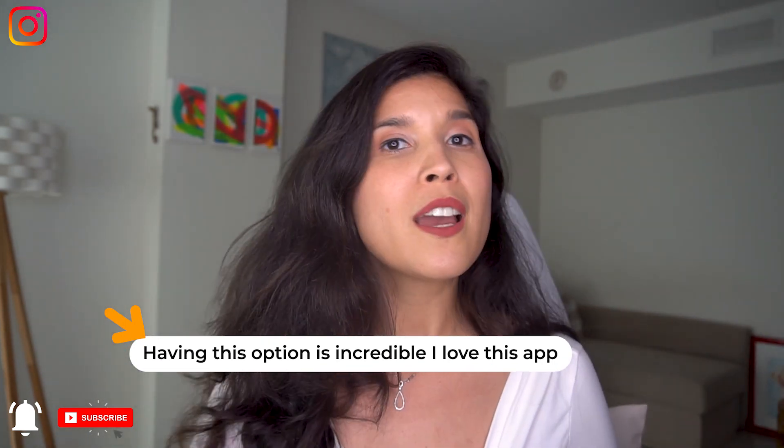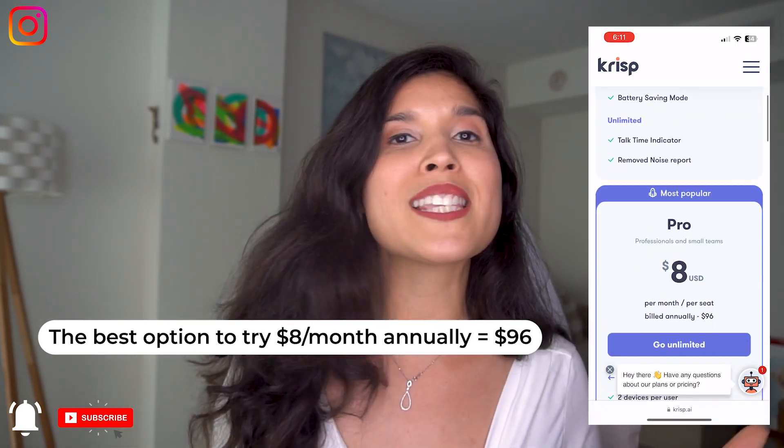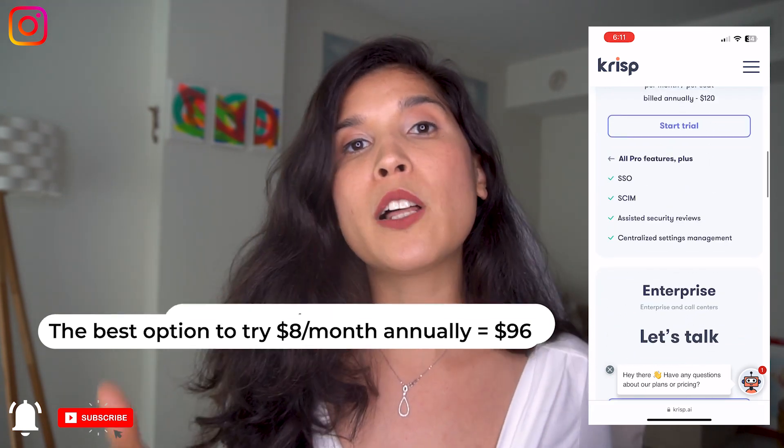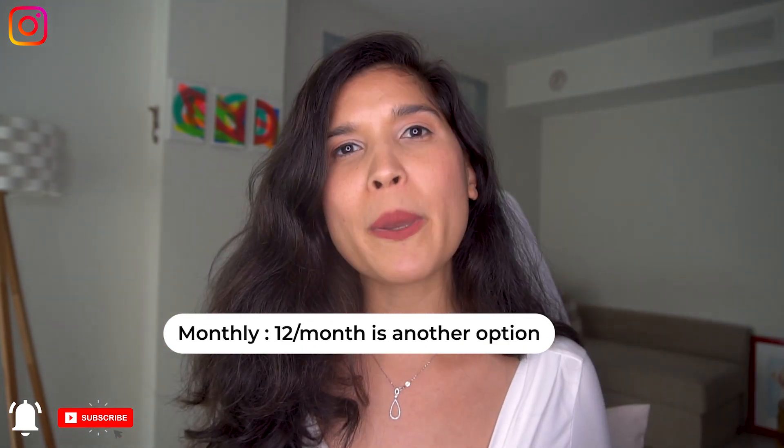How does it work? It's free to try forever if you just want to give it a shot. The paid option is $8 a month or $96 for a whole year. I believe this is an amazing app that can really help you improve your video conferences.